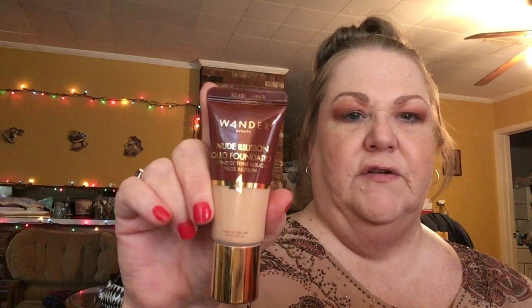My choice item this month was the foundation from Wander Beauty — Nude Illusion Liquid Foundation in the shade Fair. This tube has a shape-tape doe-foot applicator, which is different for a tube. It's full coverage, blends really nicely, sets down well over primers and powders. It's a really good match for me and I'm very happy with the foundation choice.